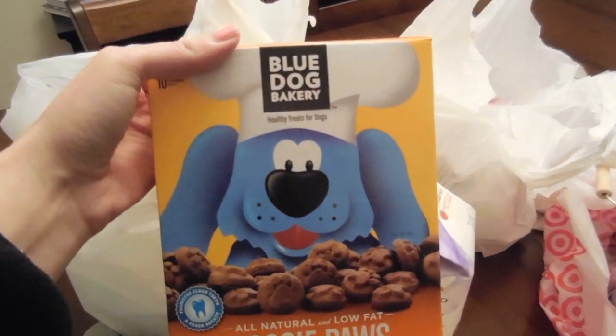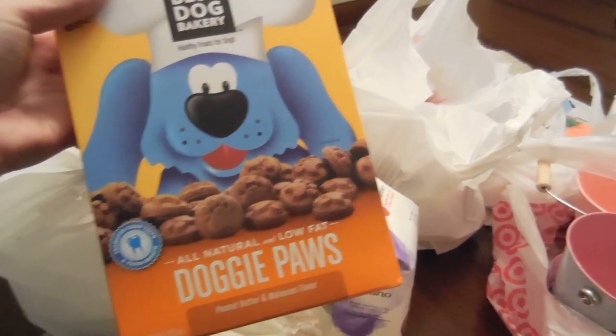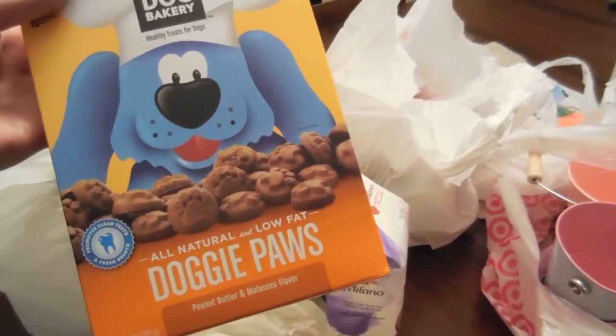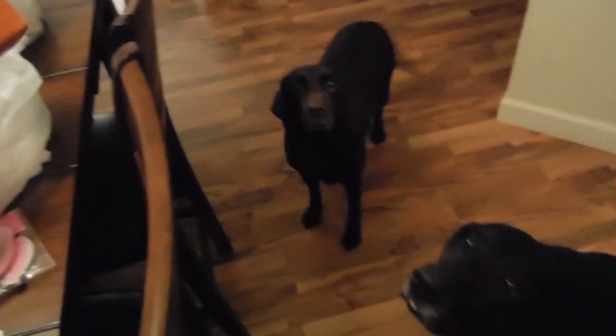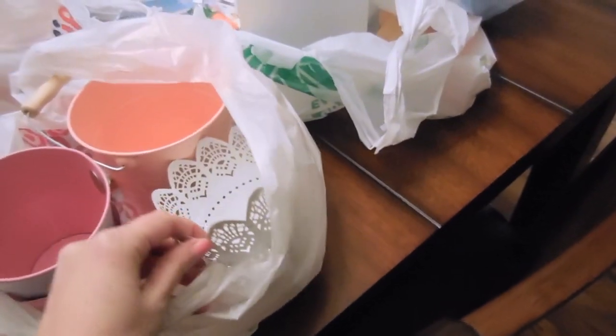We went to Meijer and I picked up some dog treats. Muffin is sitting here - say hi! My dogs love these treats. They are from the Blue Dog Bakery, they are made in the USA, all natural and low fat, and they are peanut butter and molasses flavor. It's like they know that these are treats - they love these.